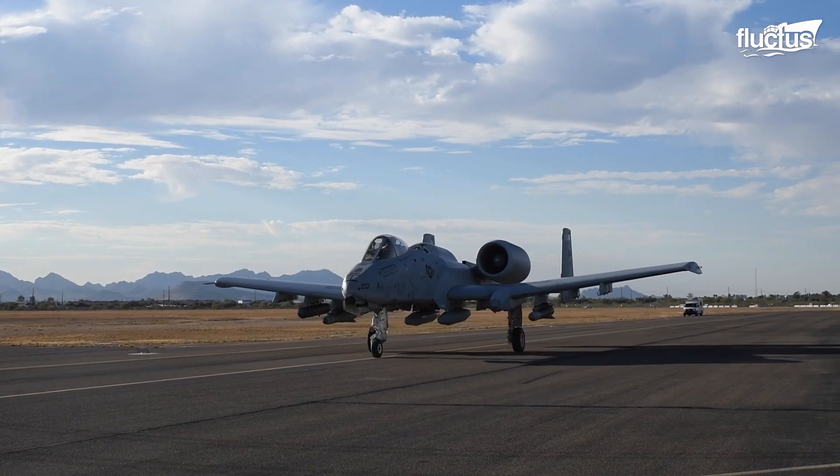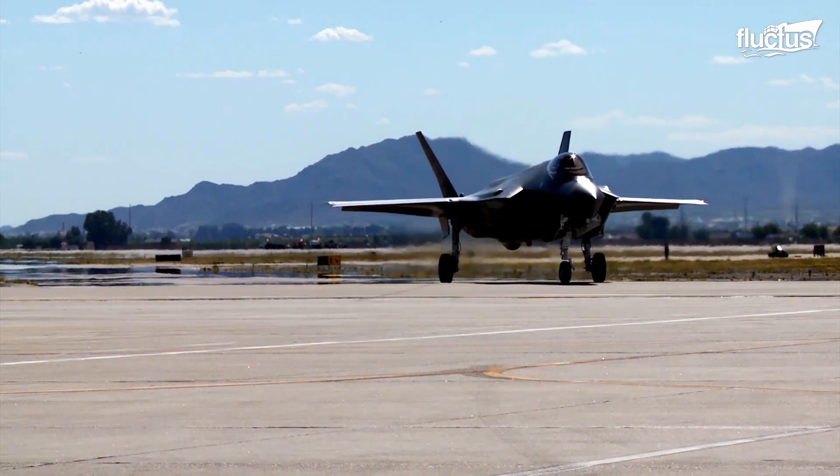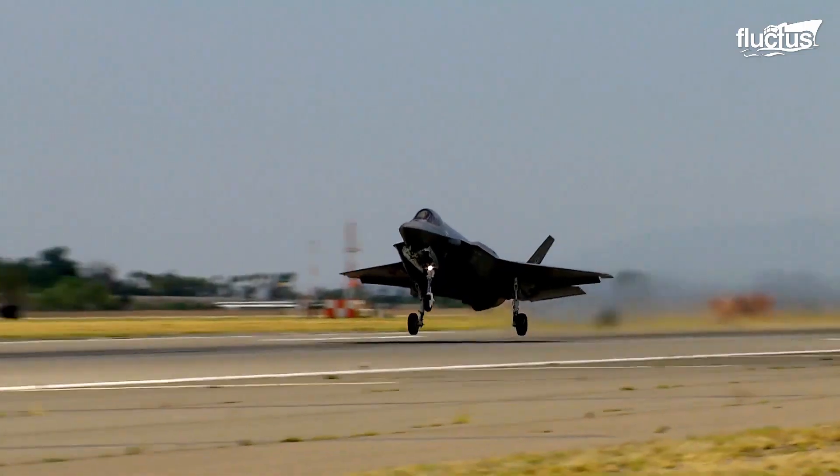Whether it's a veteran combat plane like the A-10 Thunderbolt, or a brand new stealth fighter like the F-35, there's no doubt what these aircraft can do in a fight.